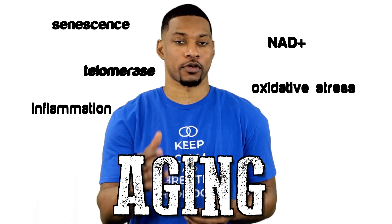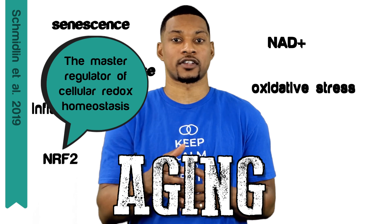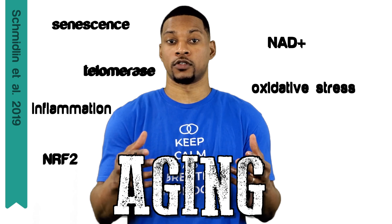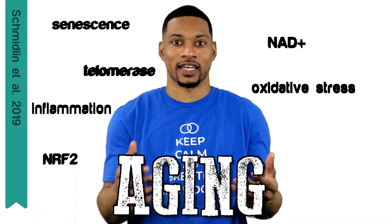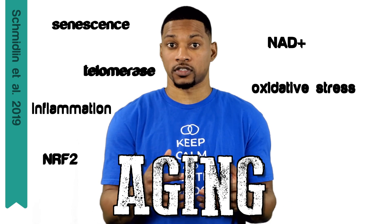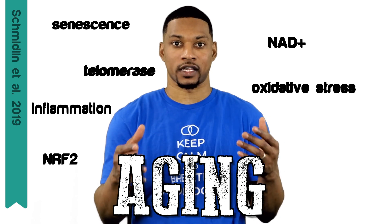Another factor in the aging process is the NRF2 pathway. NRF2 is a transcription factor that has been deemed the master regulator of cellular redox homeostasis. NRF2 activation also declines with age. It upregulates genes that combat oxidative stress. Therefore, the loss of NRF2 expression would allow oxidative stress to go unmitigated and drive the aging process.